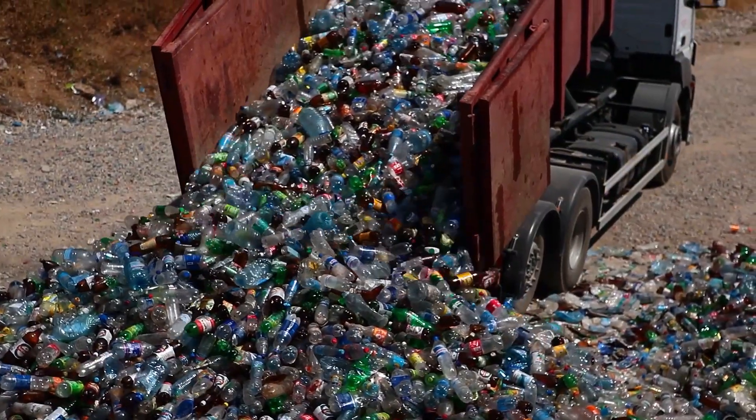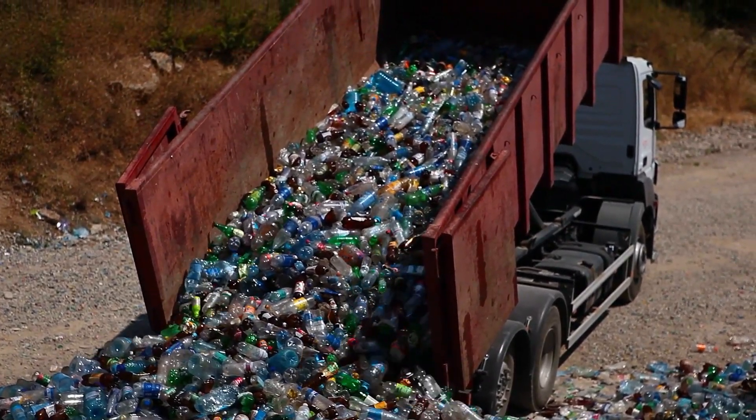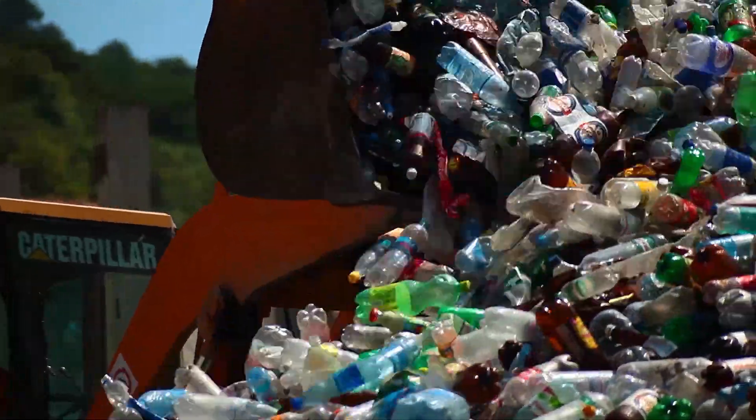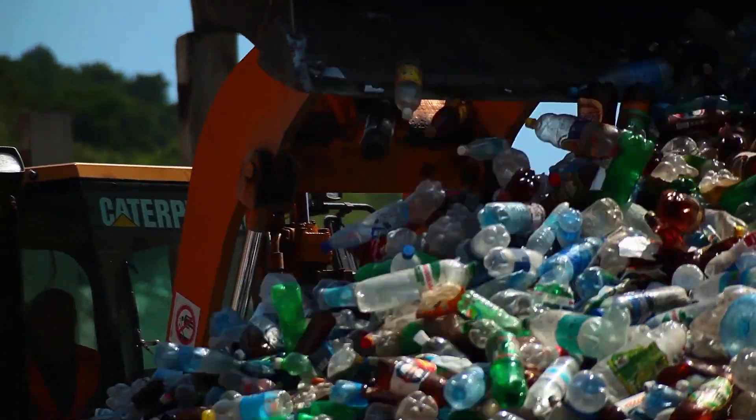One of the projects that P&G is participating in for sustainability is called Holy Grail. It's an industry consortium in Europe being led by the European Brands Association to help us make our packaging more recyclable by allowing it to be sorted more easily. We're actually putting signals into the packaging that can be picked up as it moves through the waste stream to be able to pull out food and non-food grade plastics, so that we can feed back in and really encourage the circular economy.